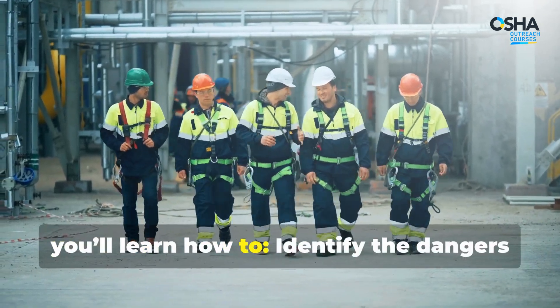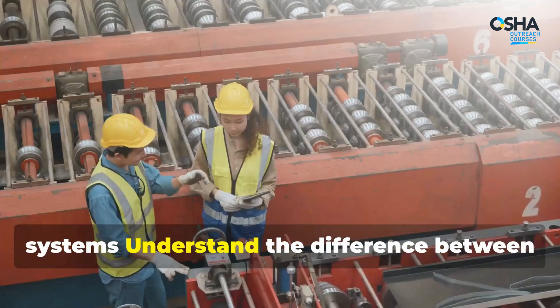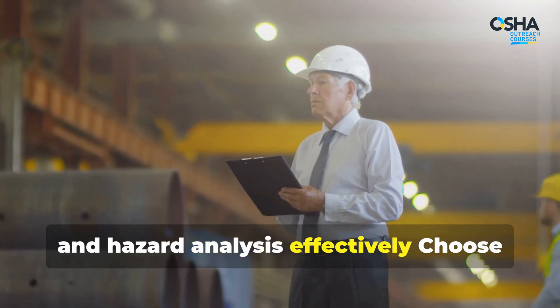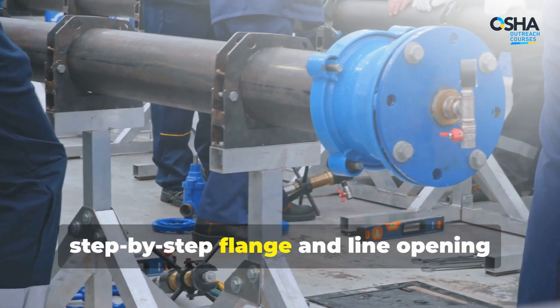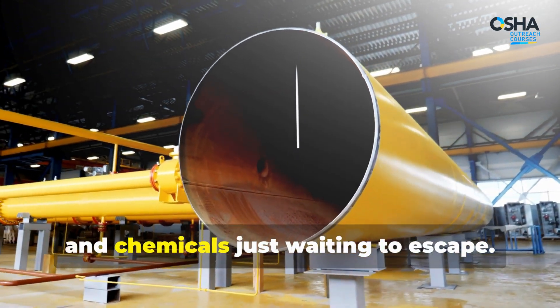In under 20 minutes, you'll learn how to identify the dangers of high-pressure and hazardous material systems, understand the difference between routine and non-routine line breaks, use permits, SOPs, and hazard analysis effectively, and choose the right tools, PPE, and safety equipment.